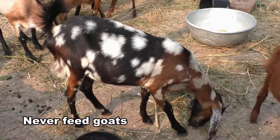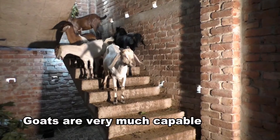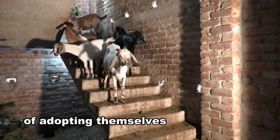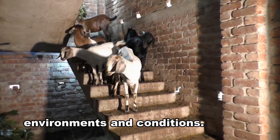As per their daily demand, give them sufficient clean water. Never feed goats with contaminated food or polluted water. Goats are very much capable of adapting themselves with almost all types of agroclimatic environments and conditions.